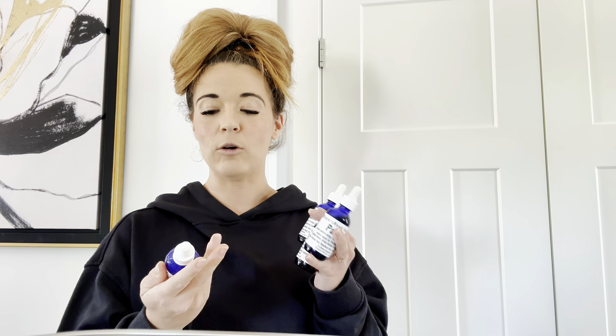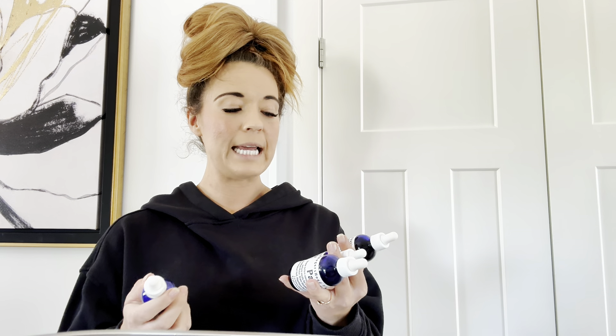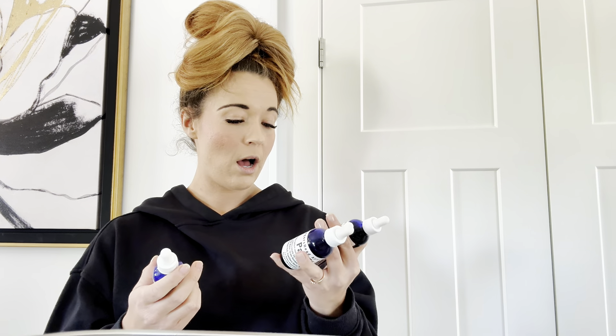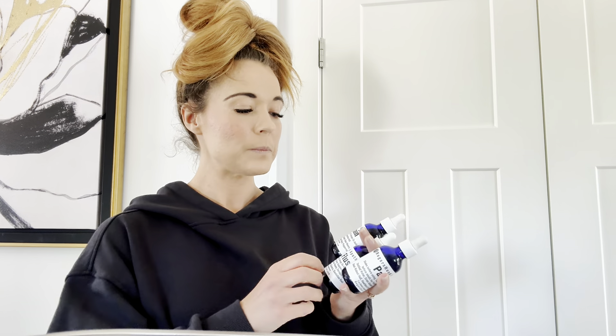A lot of people are going to ask what these actually taste like. There is grain alcohol in all of them, so you can definitely taste it. Interestingly, first thing in the morning I don't really taste it, which is strange, and as the day goes on I taste it more.